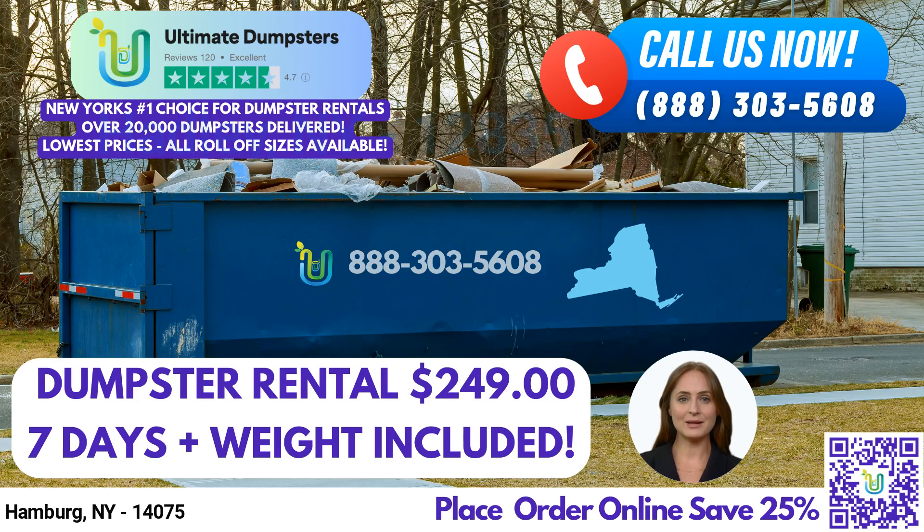Greetings. Are you in need of a reliable and efficient dumpster rental service in Hamburg, New York? Look no further than Ultimate Dumpsters. Our nationwide coverage delivers to over 50,000 cities across 50 states and three countries, allowing us to source dumpsters using the best and cheapest local providers.